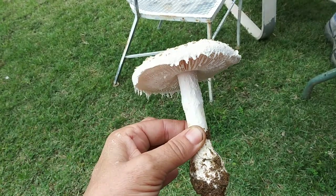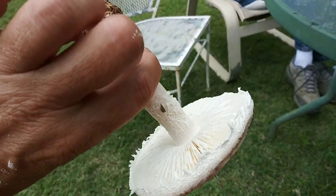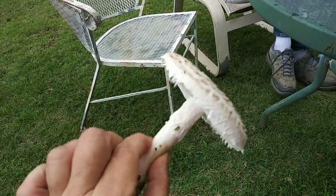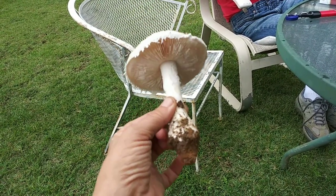I went over to Mr. Lucas's for a little visit, had a little Budweiser, was sitting and chilling, and then off in the distance in his beautiful, perfectly manicured lawn I see this beautiful mushroom. I'm just gonna show it to you real quick. It's gorgeous — these bugs are still on it. This is one heck of a mushroom, just look at that.